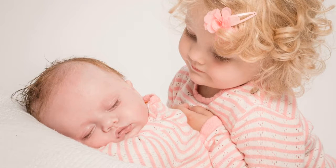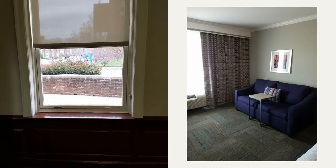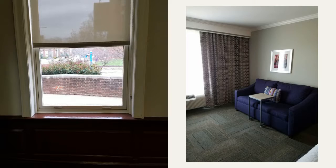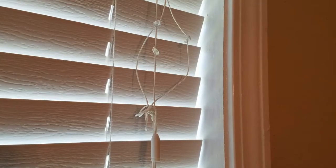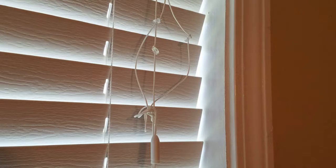Children can injure or even strangle themselves on the hanging cords of blinds and curtains. A child can place their head in the loop created by a blind cord. If the child then tries to sit or falls down, they can strangle themselves in the loop. The cord or chain loop used to open and close vertical blinds can also strangle children.